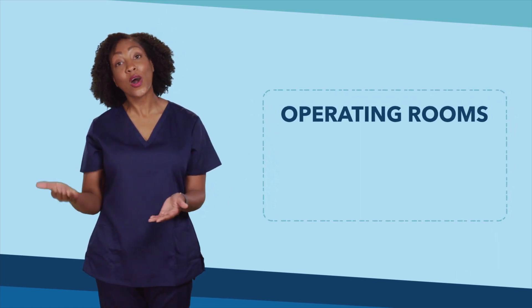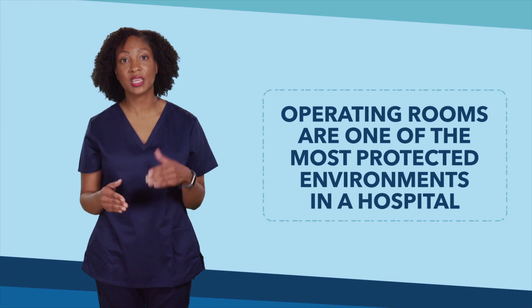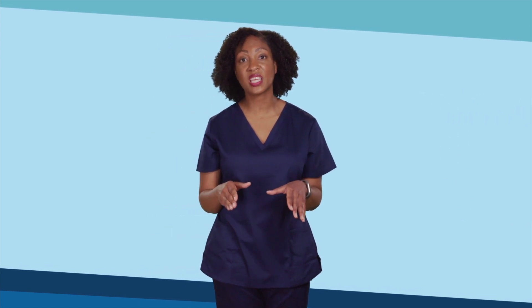Welcome back to our video series on ventilation and infection control. Operating rooms, or ORs, are one of the most protected environments in a hospital when it comes to heating, ventilation, and air conditioning, or HVAC, systems. There are many regulations to help maintain a comfortable temperature in the OR and reduce the number of germs in the air.